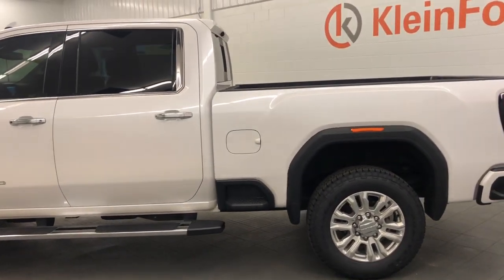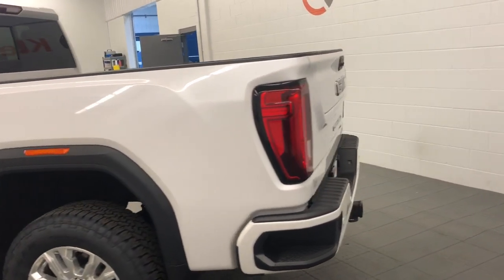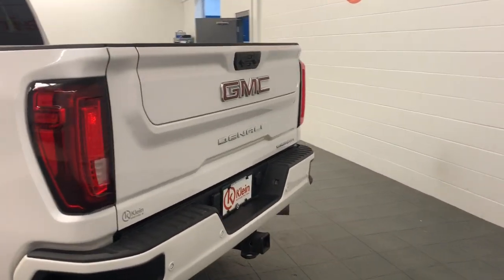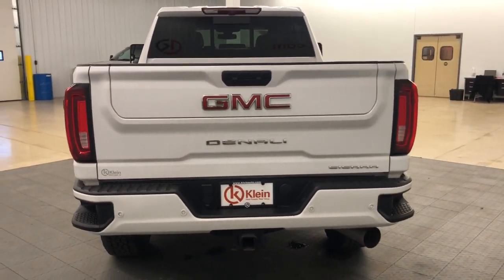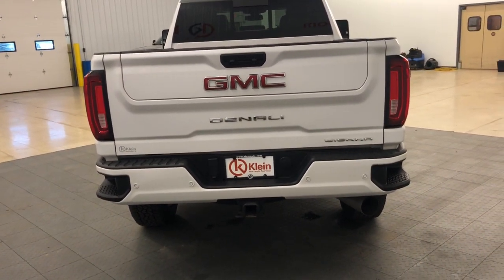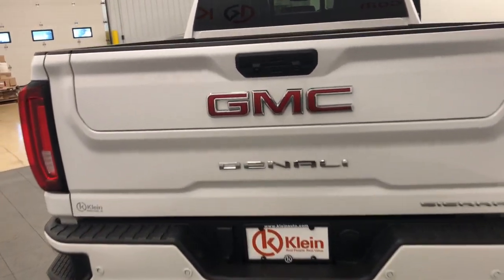The following are some of this vehicle's highlighted options: Heated Steering Wheel, Heated and/or Cooled Front Seats, Apple CarPlay and/or Android Auto, Wireless Charging Station, Navigation System, Sun/Moonroof, Heated Driver Seat, Keyless Entry, Lane Keeping Assist, Power Passenger Seat.